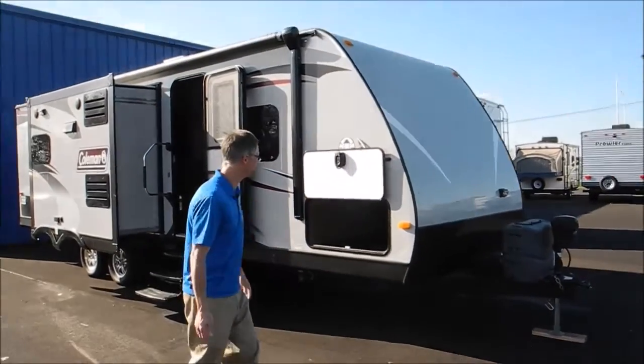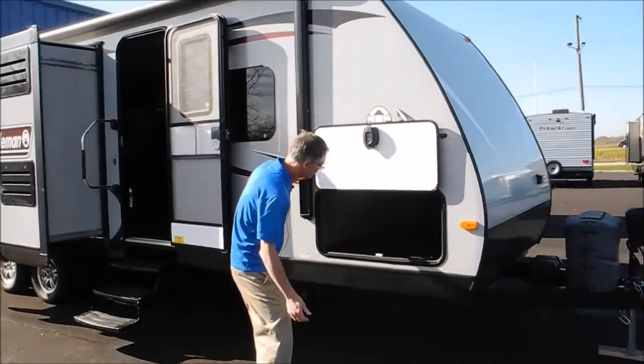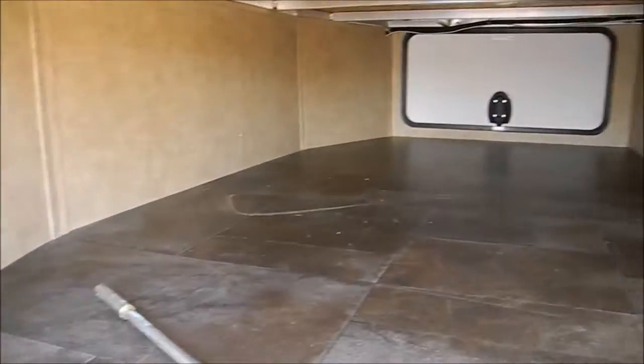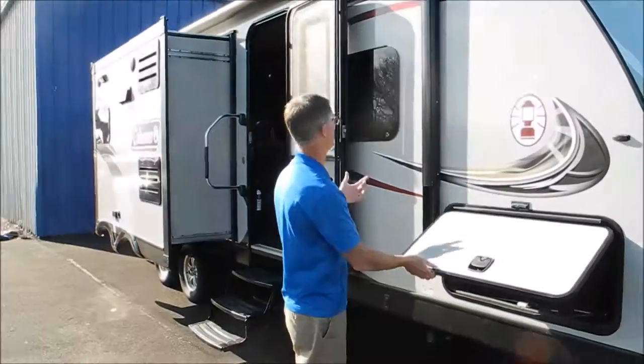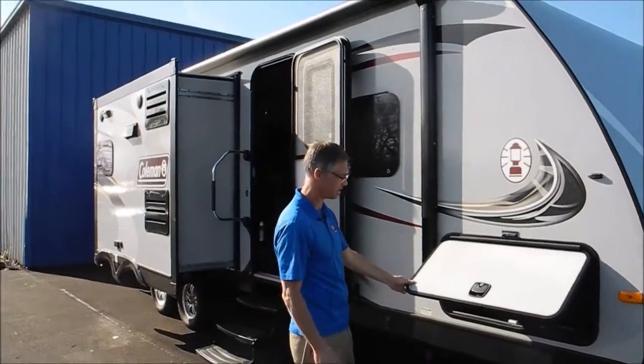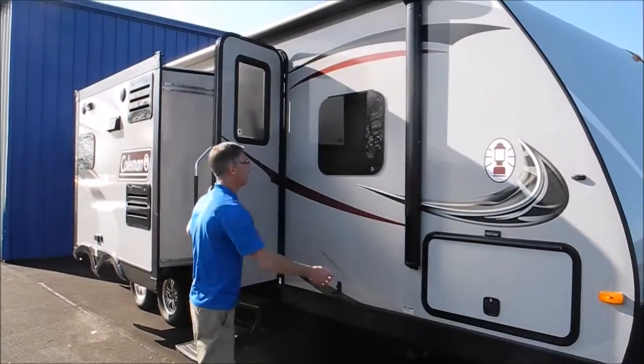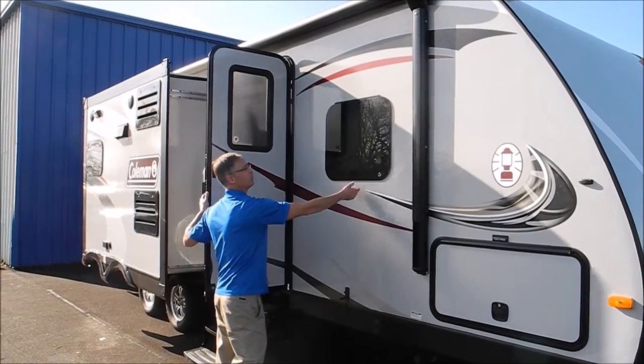We just got this traded in, so this trailer is in pretty good shape. It's got nice pass-through storage here. Coleman's always been a well-respected brand and this trailer seems like no exception. They've got some nice stuff on here like laminate doors and flush frameless windows to give you a real nice look.